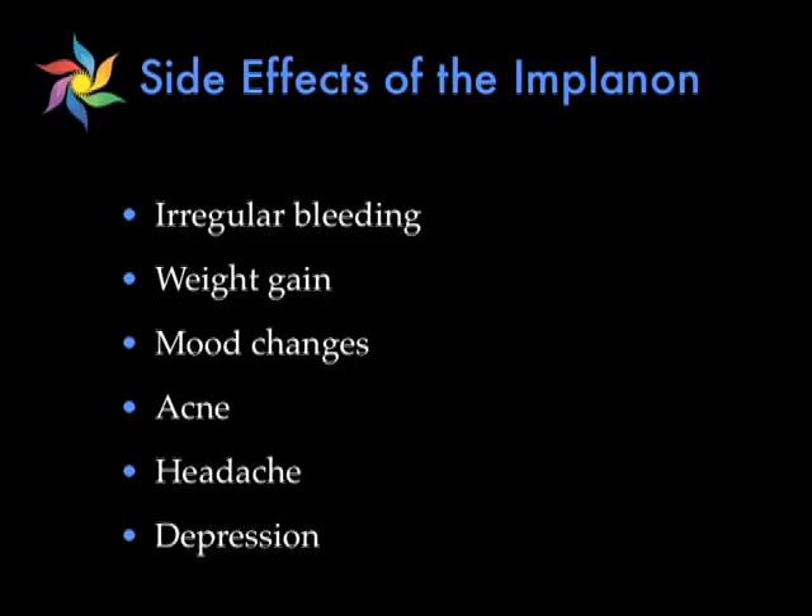The side effects are very similar to the shot, in that there's an increased risk of irregular bleeding, particularly within the first six to nine months. Weight gain, which is usually less than four pounds in two years; mood changes; acne; headache; and depression. This concludes our segment on the Depo-Provera shot and Implanon. Thank you for viewing Bankable Health Tips. Please stay tuned for our next segment as we conclude our series on contraception. I'm Dr. Tracey Banks, and remember, be healthy.